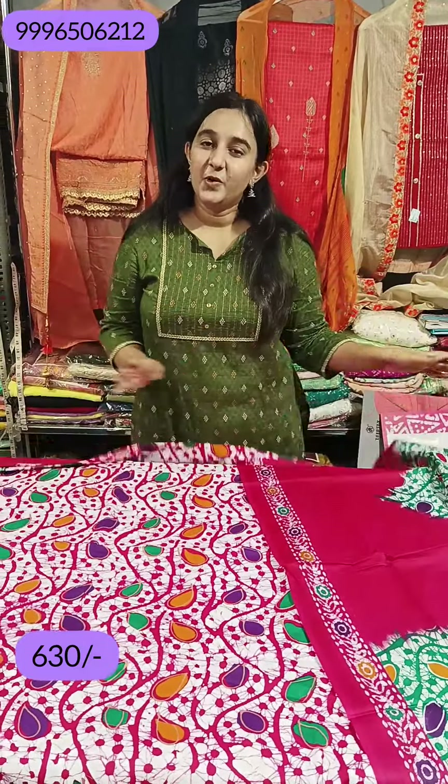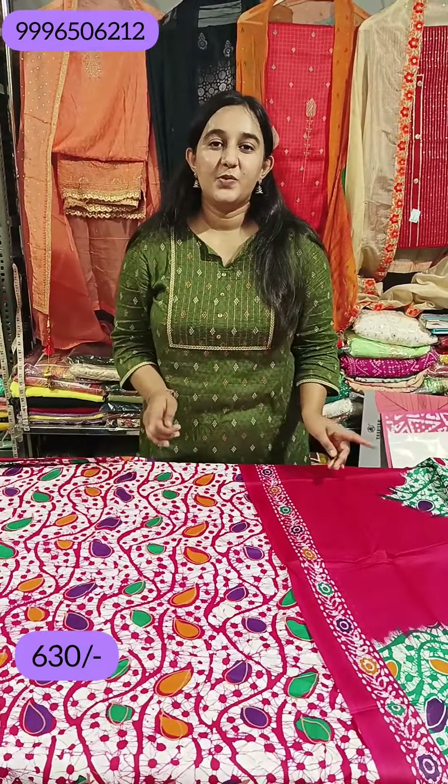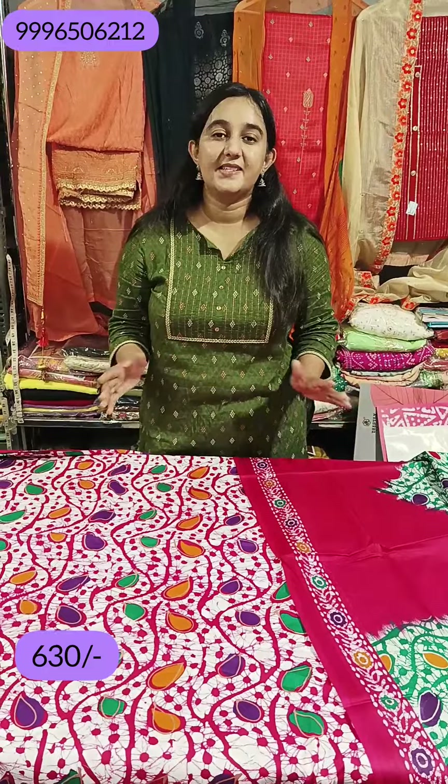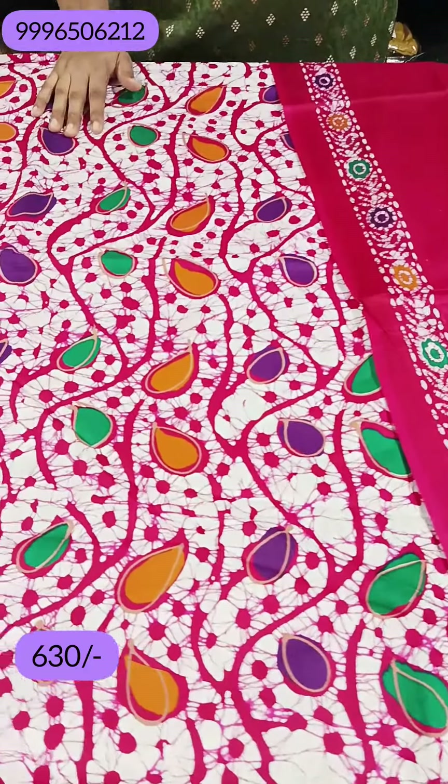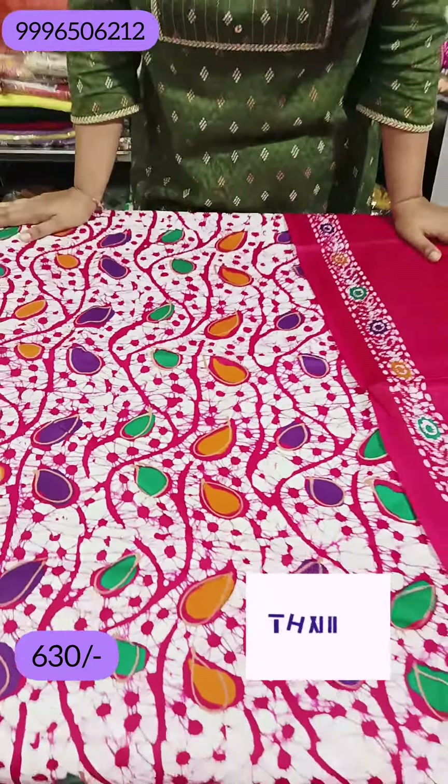Dono articles aapko dikhaye gaye hain — 720 aur 630 rupees. Fitafat screenshot le lijiye. Inki range rahegi 630, free shipping ke saath. Difference sirf kapde ka hota hai — kyunki jaisa kapda hota hai usi hisaab se range hoti hai. Toh video ko like karo, share karo, channel ko subscribe karo. Milti hain agli video mein. Thank you.